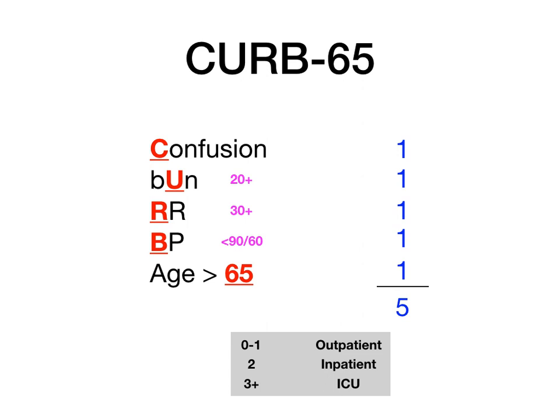To remember the interpretation of the CURB-65 score: for zero to one, replace the O and the T in 'outpatient' with zero and one — so zero or one, you go outpatient. Three or more is the ICU because there are three letters in ICU. And by process of elimination, the one in the middle is inpatient. So: zero or one — outpatient; two — inpatient; three or more — ICU, because there are three letters in ICU.